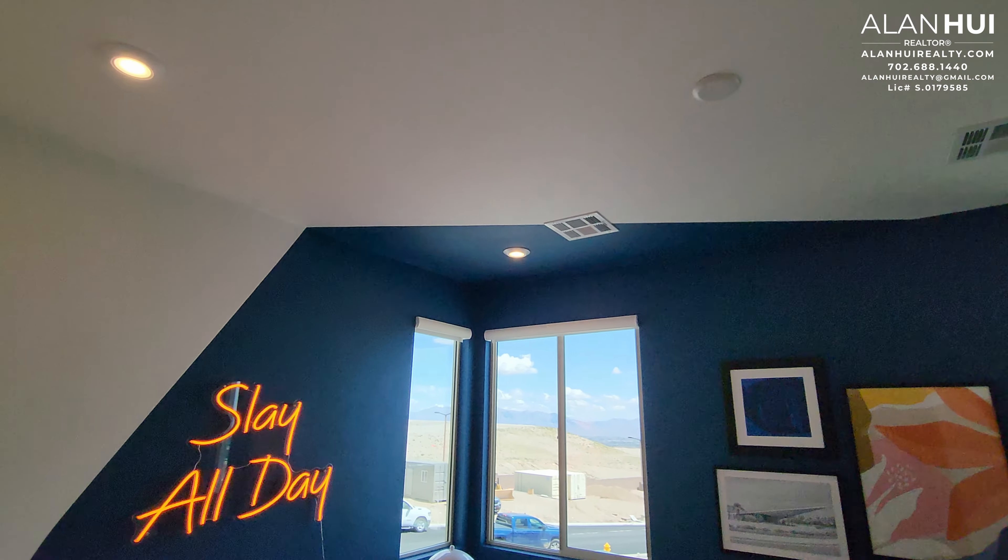Bedroom 2 has a very wide-reaching closet — it pretty much goes from wall to wall. I wouldn't consider this a walk-in closet, but I can see why they did this so you can have the wall here to mount a TV.